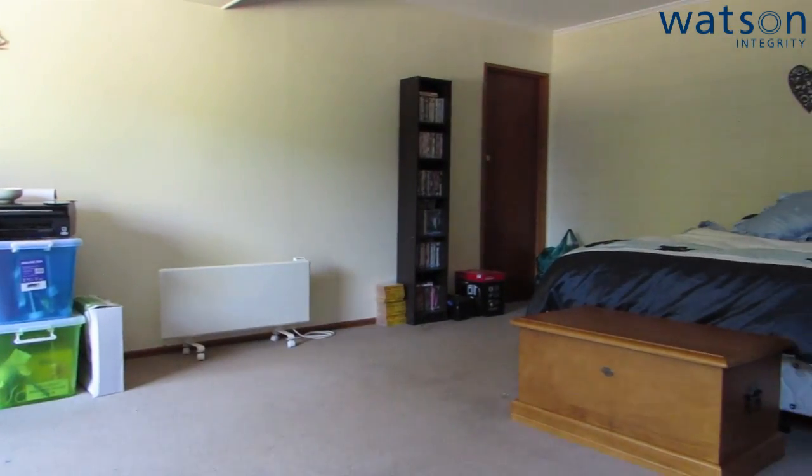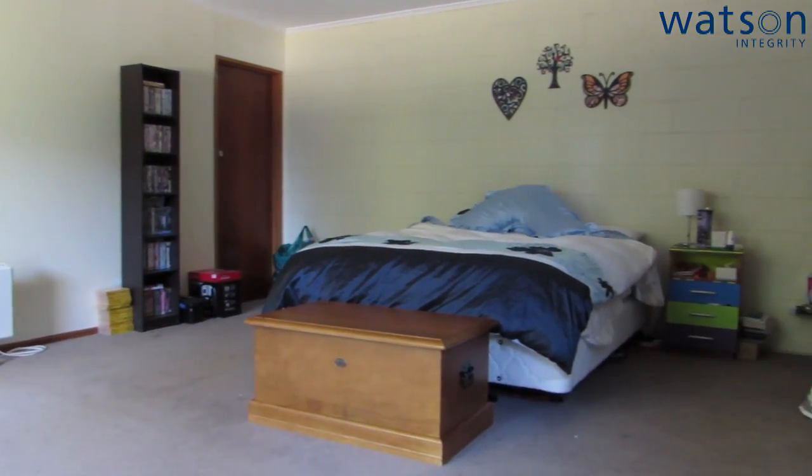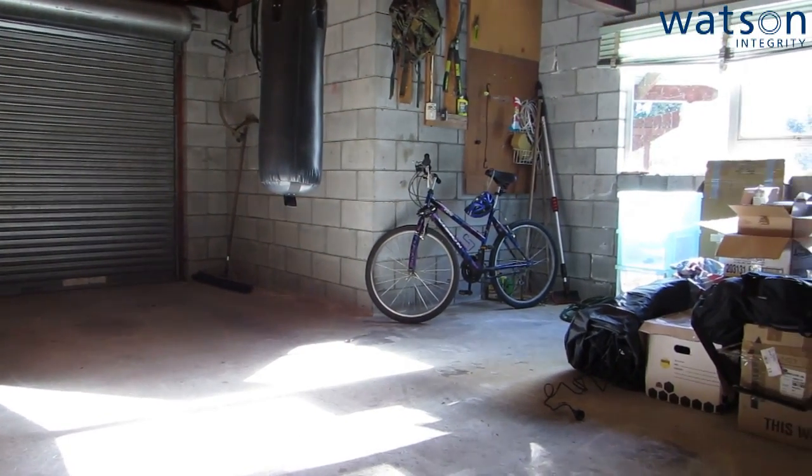There's also a downstairs rumpus room which is currently being used as a fourth bedroom. This room is huge and presents heaps of really good opportunities — maybe a kids' room or whatever else you want it for.